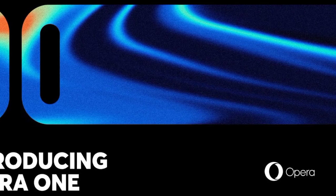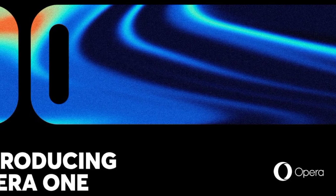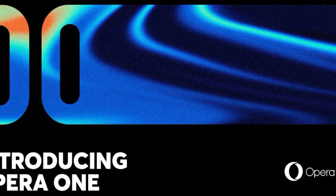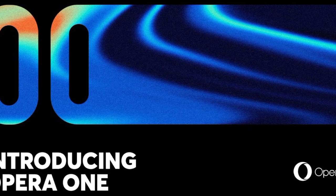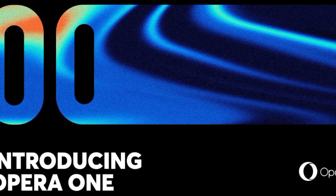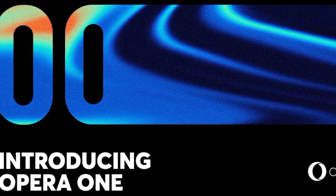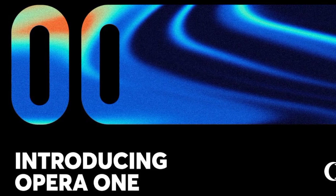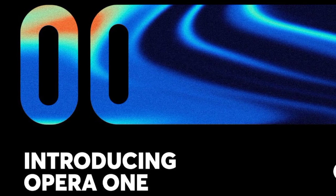Opera has introduced the new Opera 1 browser to replace the current Opera browser. Opera has several powerful and feature-rich browsers that are solid alternatives to Chrome, Edge, and Firefox. Its browsers are often reliable, and you can easily set one up as your primary or backup browser. Opera is continually releasing new features, including AI prompts and ChatGPT and Chatsonic integrations, which it did in March 2023. However, Opera wants to start anew with the Opera 1 web browser. It's currently in early access but already promises better performance and UI enhancements to make Opera even more competitive.